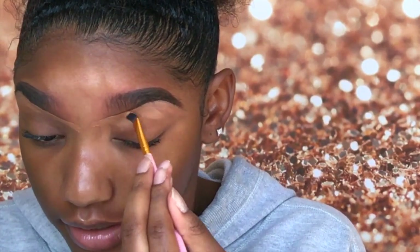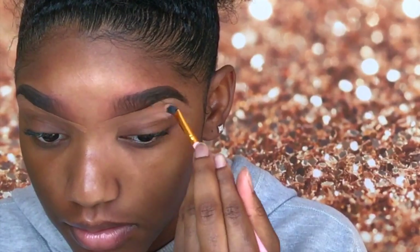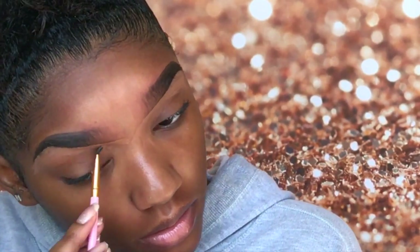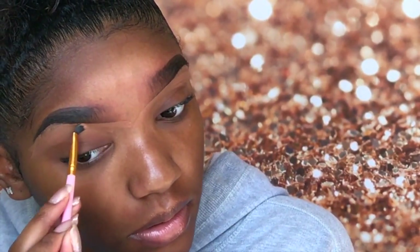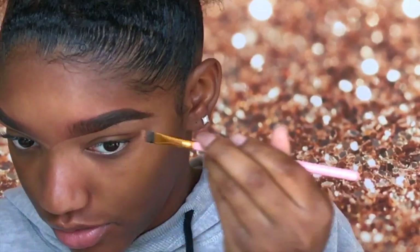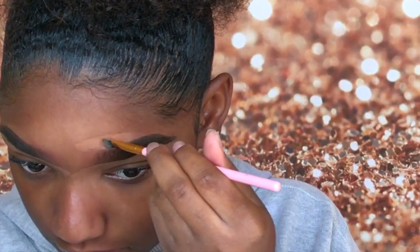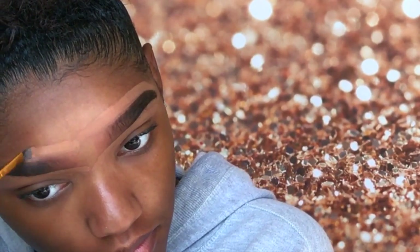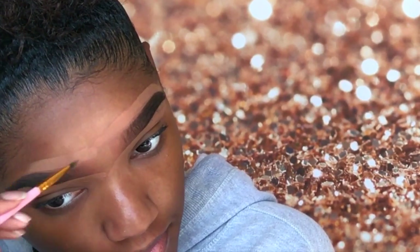I'm going to drag the concealer down like I usually do, then conceal the top part of my brow as usual. Then I'll drag that concealer upward and blend it out with a blending crease brush.